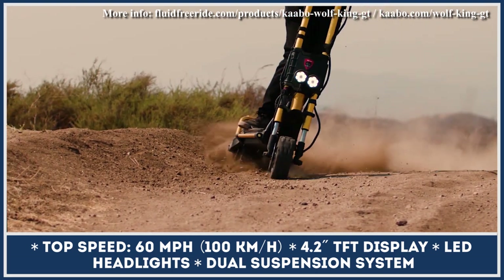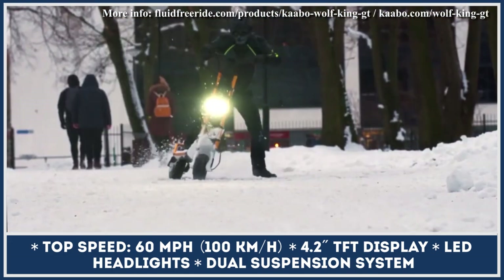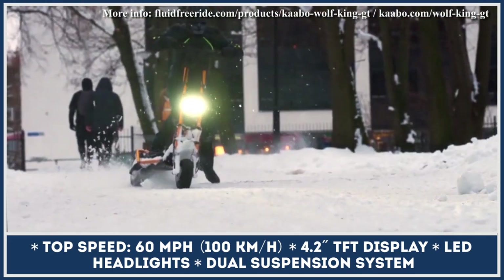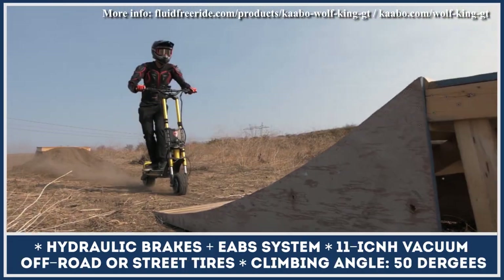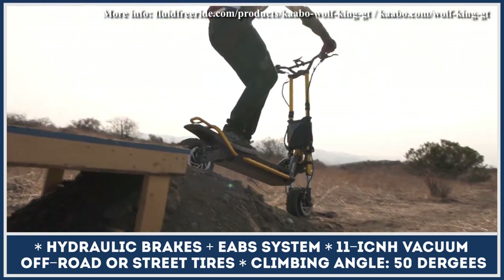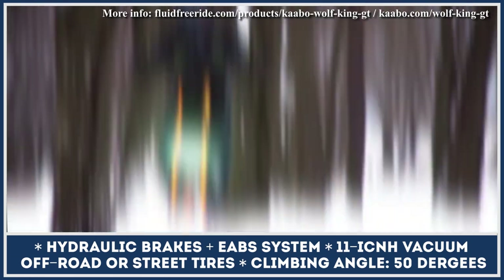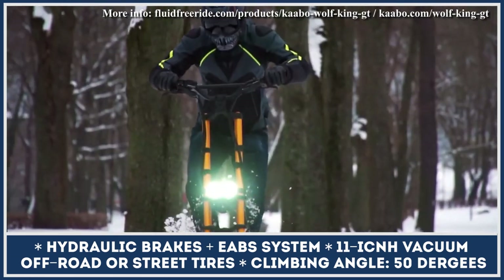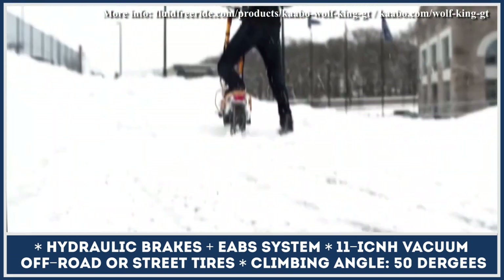The range provided by a 72-volt, 35-amp-hour battery pack at a moderate riding tempo is said to be about 90 miles, though real-world range would be closer to 60 miles. Wolf King GT is equipped with 11-inch tubeless self-repairing tires and an advanced suspension system with dual hydraulic shocks in the front and dual springs in the rear. Stopping power comes from hydraulic brakes, while an adjustable regen system is also available.